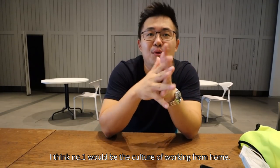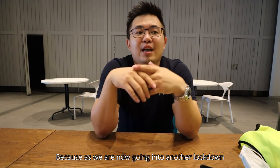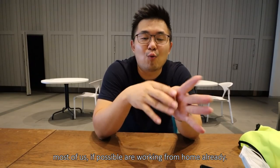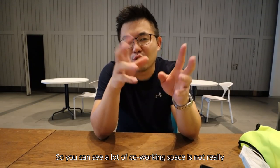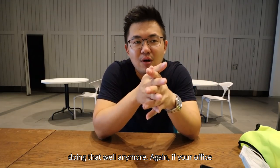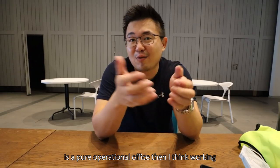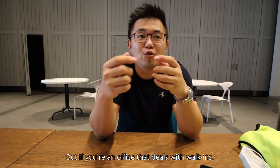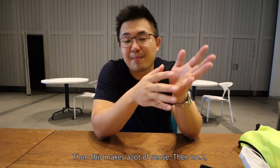On the three negative points — number one would be the culture of working from home. Now as we are going into another lockdown, most of us are working from home already, so you can see a lot of co-working spaces are not really doing that well anymore. If your office is a pure operational office, then working from home is going to be way more effective. But if you deal with walk-ins and appointment-based customers, then it makes a lot of sense.